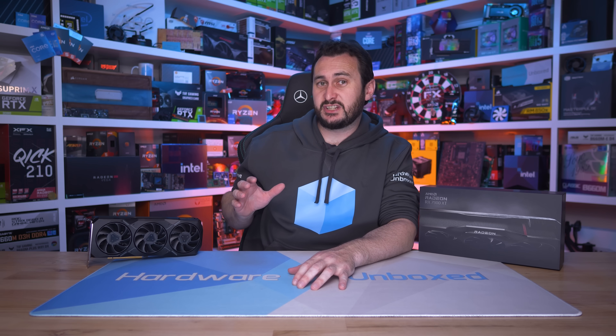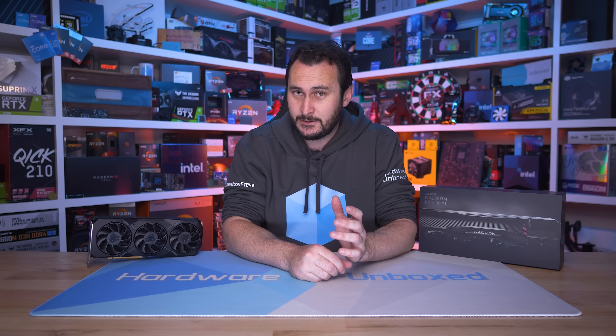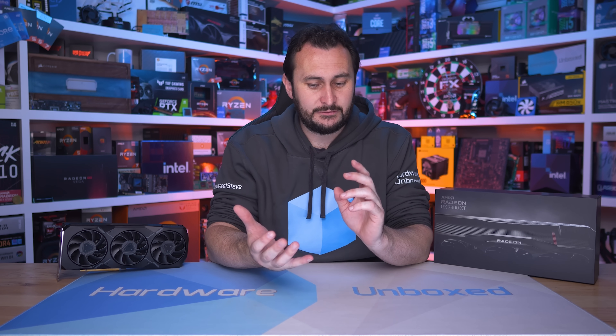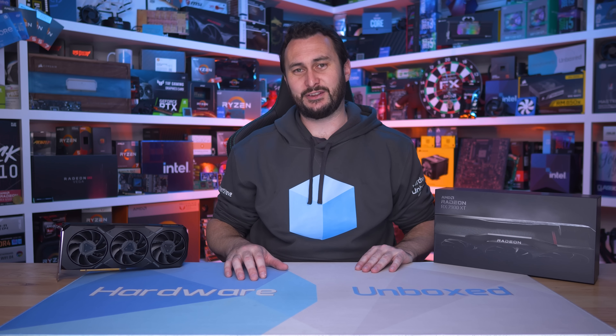I've been so disappointed with the 7900 XT that I've requested that all AIB partners avoid sending me their custom versions, as I have very little interest in covering them given that they're just not worth recommending at the current asking price. And with that, I'm done with this review. If you enjoyed this one, be sure to leave a like and subscribe. We have Floatplane and Patreon — if you want to become a Hammerbox community member, you get access to an exclusive Discord server, monthly live streams where we answer your questions live, behind the scenes content, and Q&As. It was a struggle to get through this one — very, very boring product given the price.